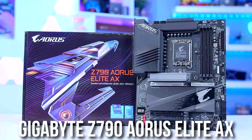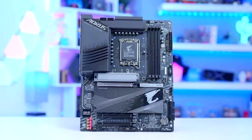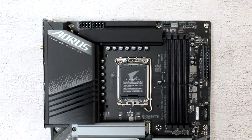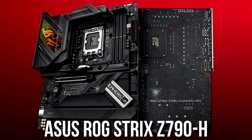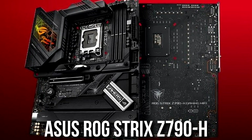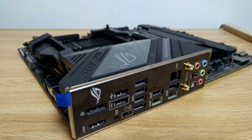For a high-end Intel Z790 motherboard, I recommend the Gigabyte Z790 Aorus Elite AX at around $230. It has all the high-end features you need, though the audio quality is not exceptional. If you are a content creator who needs better audio, I recommend the ASUS ROG Strix Z790-A Gaming Wi-Fi — very similar overall but with a better audio codec. It is quite expensive, but worth the investment for creators.